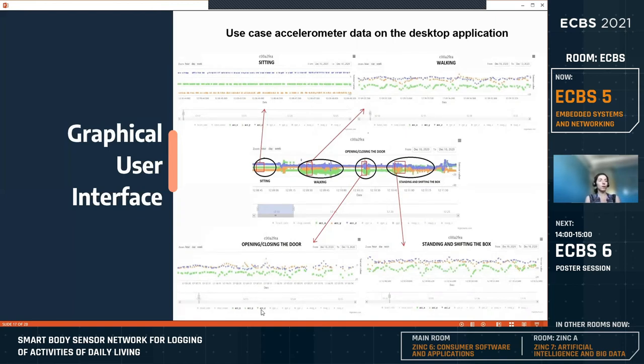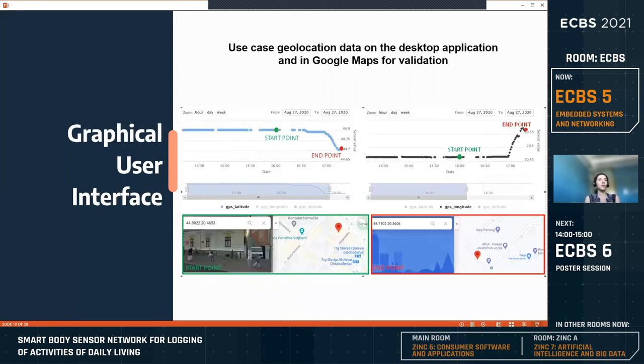Only accelerometer data is selected for display in this view, but other sensor data can also be selected in the desktop application UI. For the geolocation data, the subject was tasked to travel from Slavia Square to the IKEA Center, and the longitude and latitude data points were extracted from the desktop application. The coordinates were then verified by plotting them inside Google Maps, confirming the coordinates were correct.